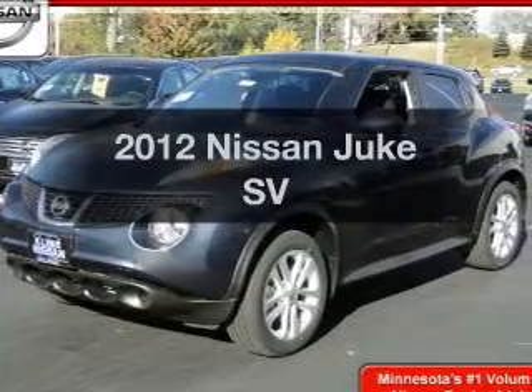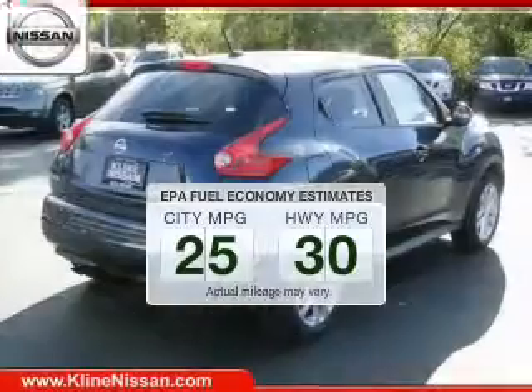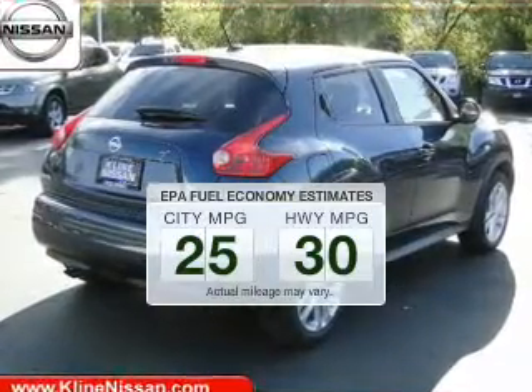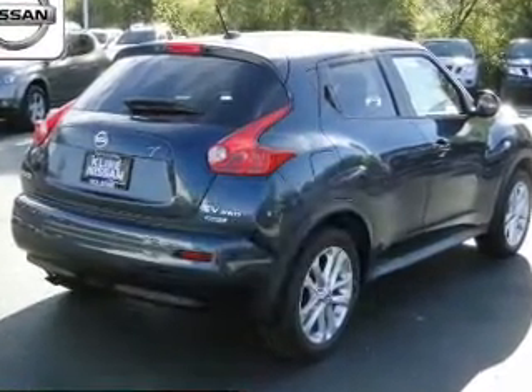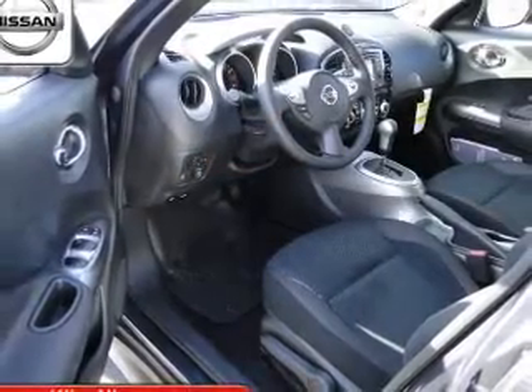Everything you need under one roof with this great vehicle. In the city or on the highway, you'll spend less time at the pump with this fuel-efficient vehicle. The powertrain includes all-wheel drive with an efficient four-cylinder engine that responds smoothly to its automatic transmission.